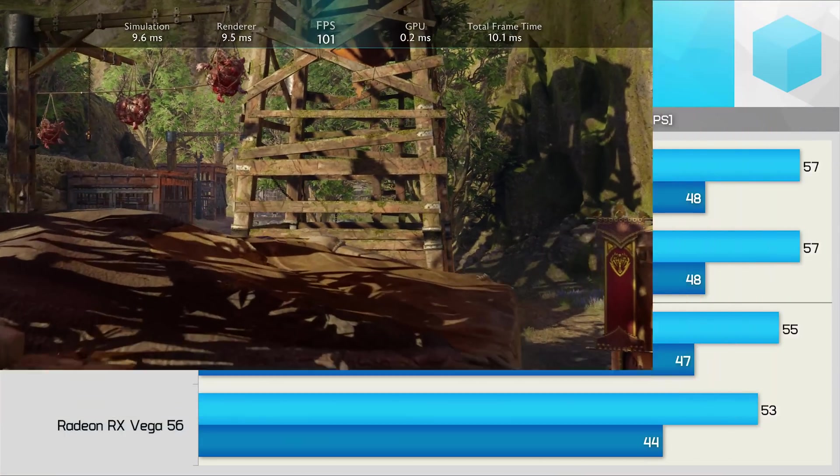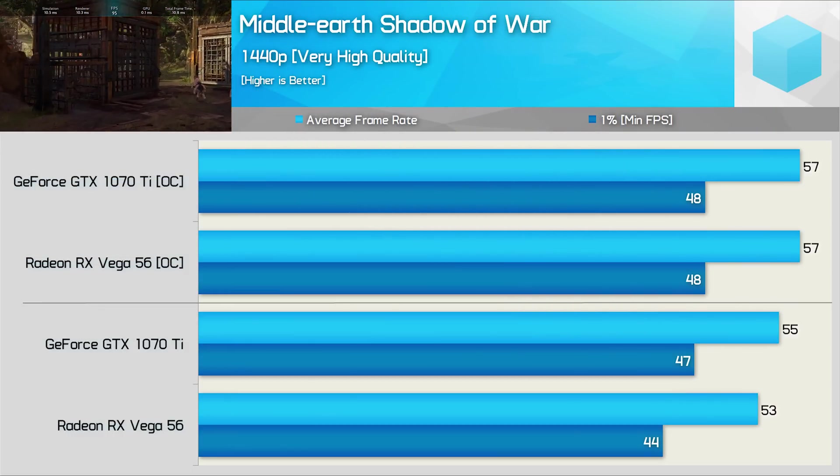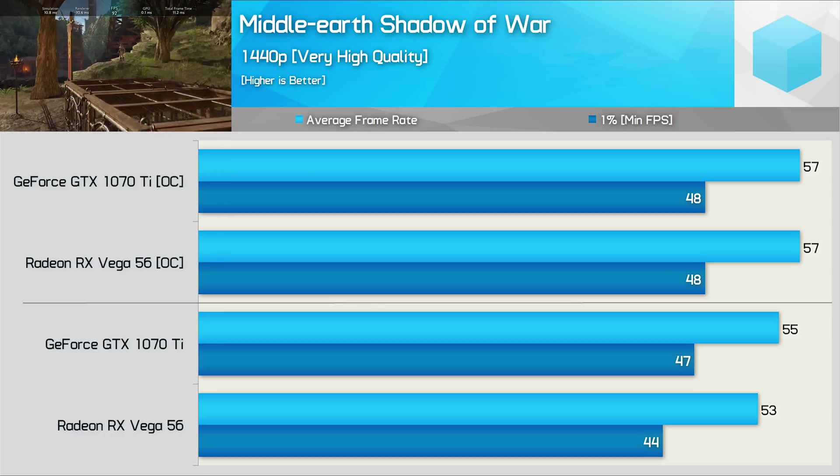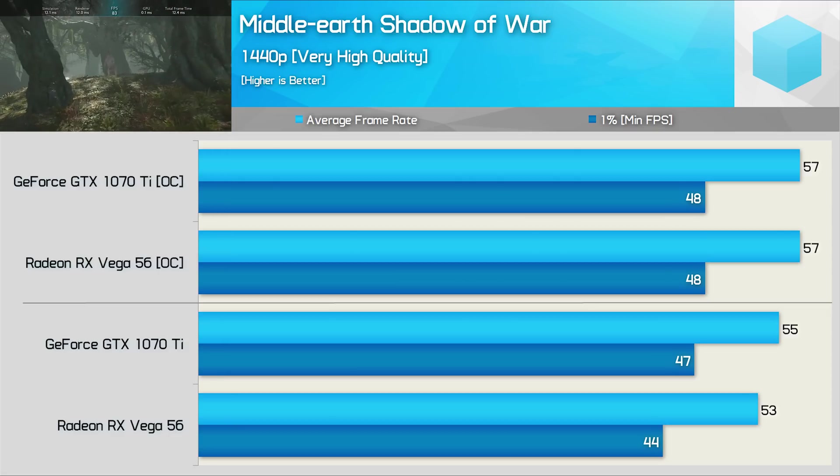Middle Earth's Shadow of War saw the GTX 1070 Ti deliver just 4% more frames on average when stock, and surprisingly once overclocked, both GPUs delivered the exact same result.